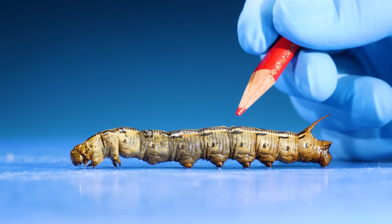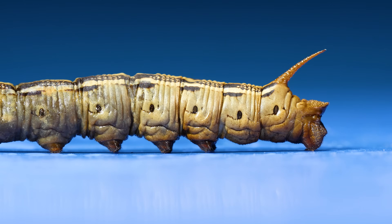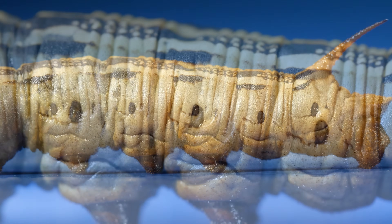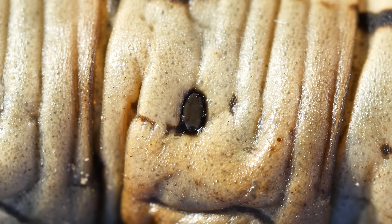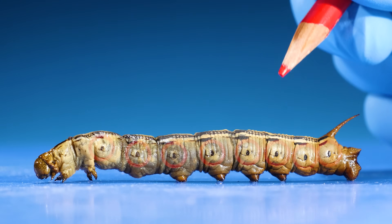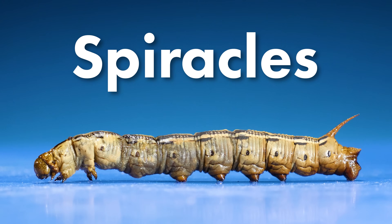Let's look here. Do you see those dots that run up and down the caterpillar's side? If we get a close look, it's kind of hard to see, but those dots are holes. These are called spiracles. This caterpillar breathes out of the 16 holes, or spiracles, that line its sides.